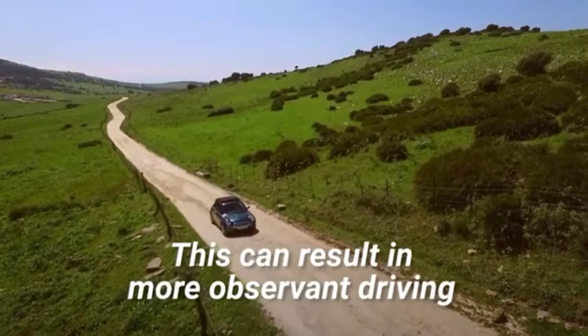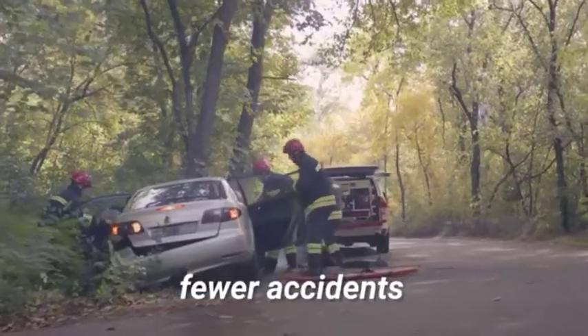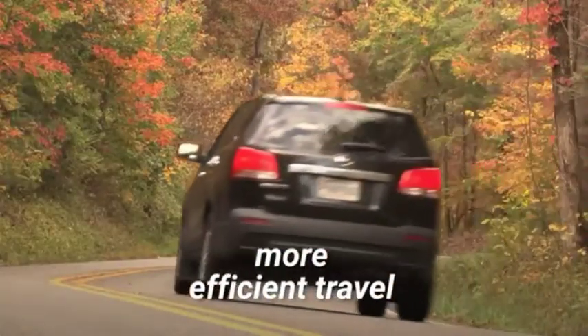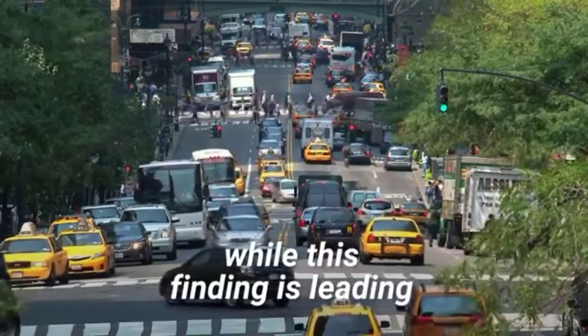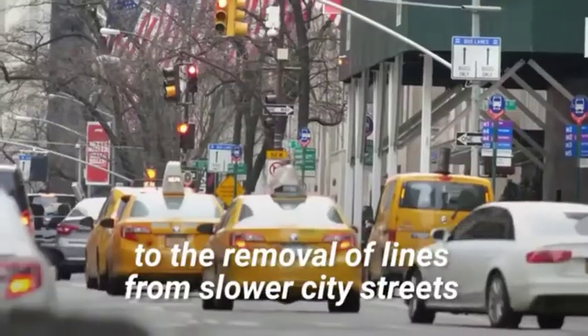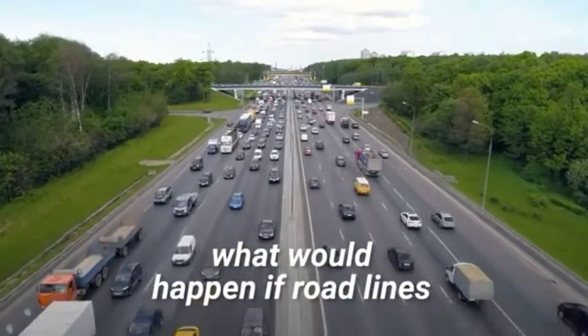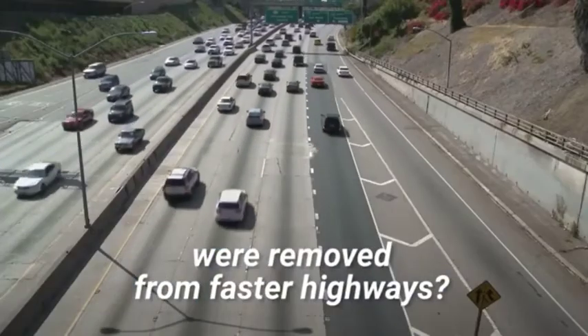By removing some solid lines, rural and small city streets become more free-flowing and less regulated, in turn leaving drivers to self-police. This can result in more observant driving, fewer accidents, and in the grander scheme of things, more efficient travel. However, while this finding is leading to the removal of lines from slower city streets, what would happen if road lines were removed from faster highways?